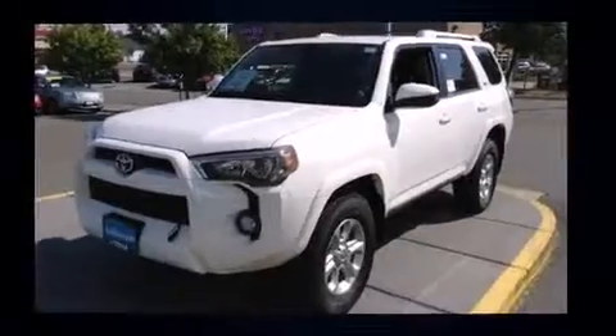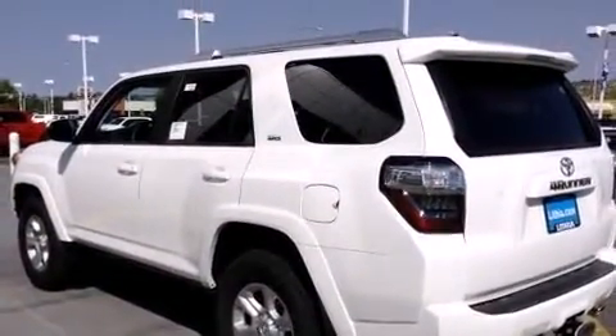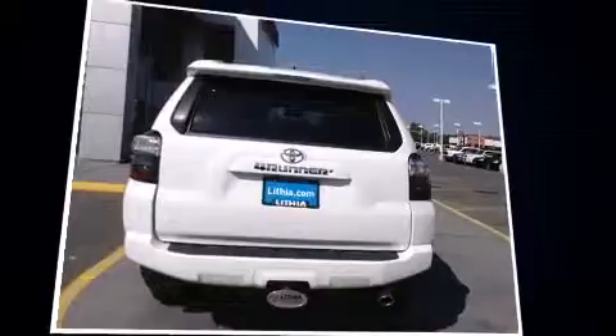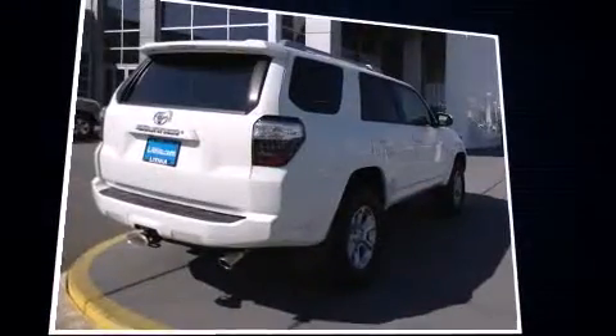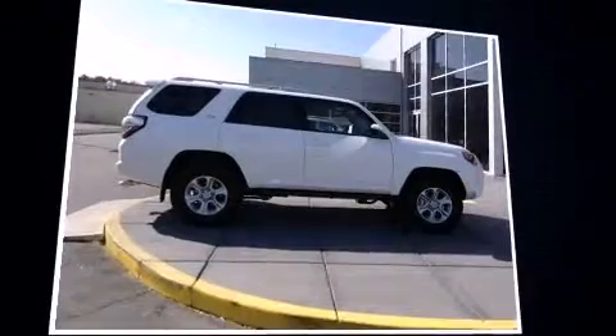Toyota prioritized fit and finish as evidenced by a rear window wiper, one-touch window functionality, a tachometer, a trailer hitch, and power windows. Premium sound drives eight speakers, providing you and your passengers a sensational audio experience.